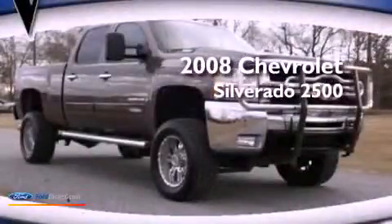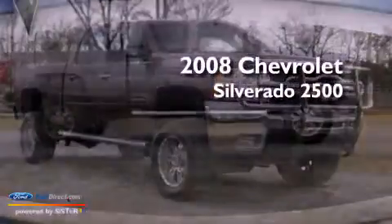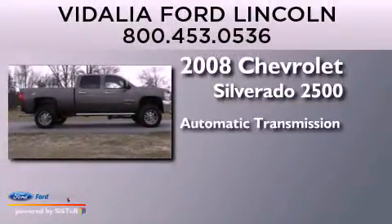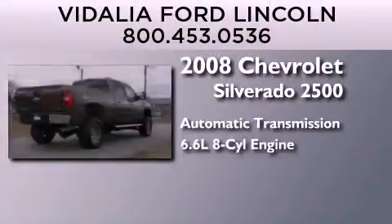This is a 2008 Chevrolet Silverado 2500. This truck has an automatic transmission and a 6.6 liter V8.